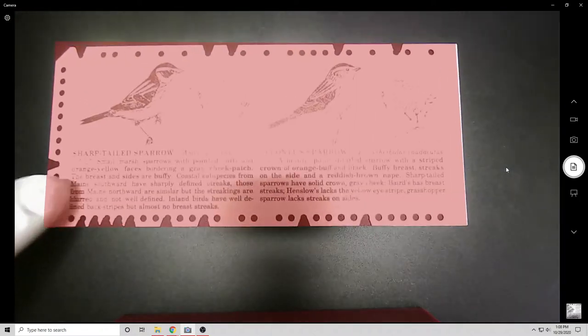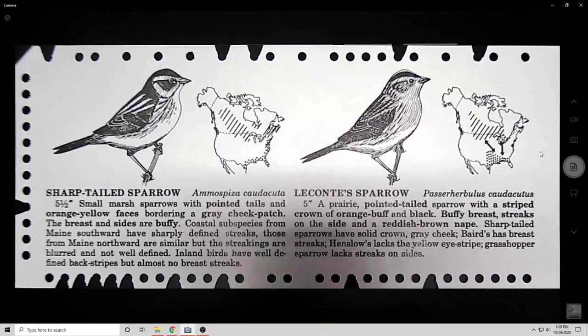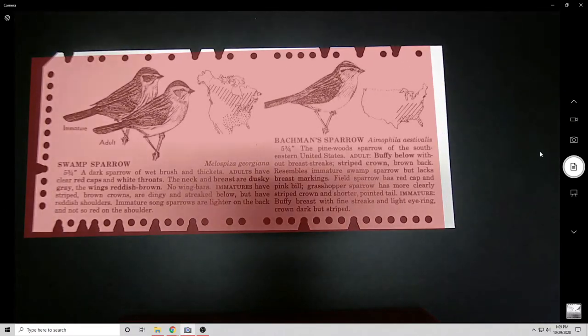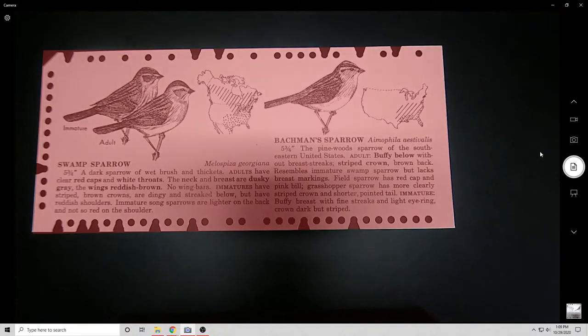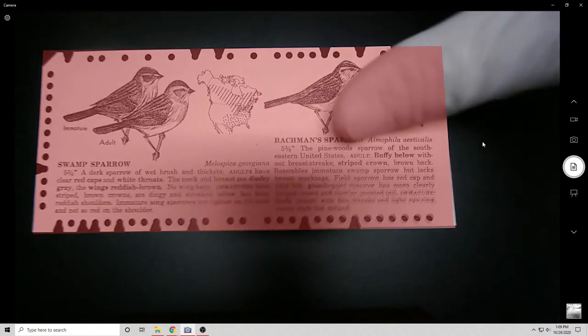Before home computers or anything graphical was mainstream, Engelbart did this event called the Mother of All Demos — at the time just called 'A Demonstration of the Online System.' He showed all of his technology: a graphical user interface with a mouse, windows, icons, and pointers. His mouse is resoundingly similar to modern-day mice.